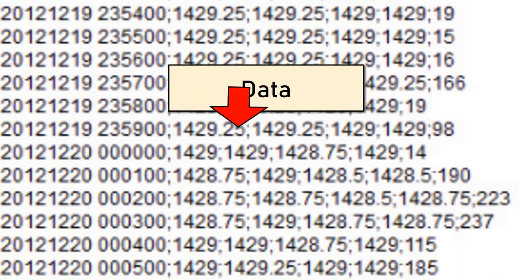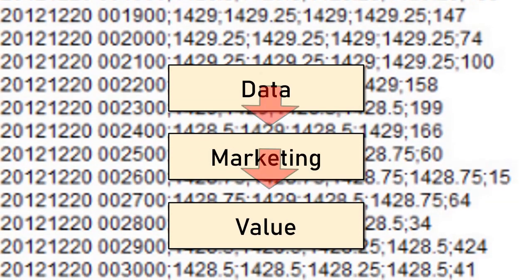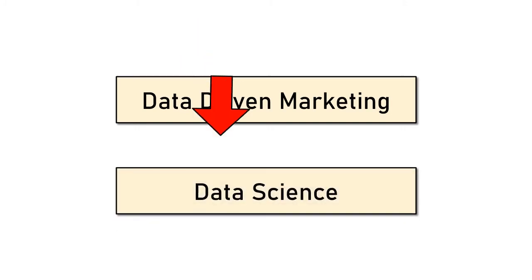Data is the most valuable marketing resource that exists today. But how can we turn it into value? Data-driven marketing is a paradigm shift that proposes the reformulation of traditional marketing methodologies and their replacement with new approaches based on data science.